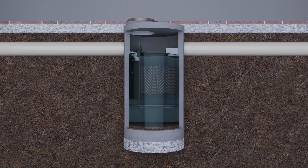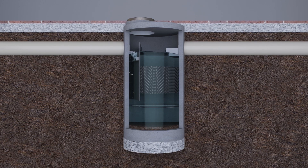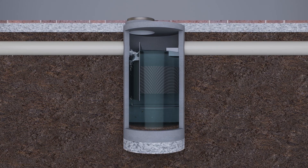Deployed independently or in a treatment train, Storm Settler is a unique hydrodynamic separator that can meet your site's needs. The device efficiently removes sediment and heavy debris with options for floatables, including hydrocarbons.